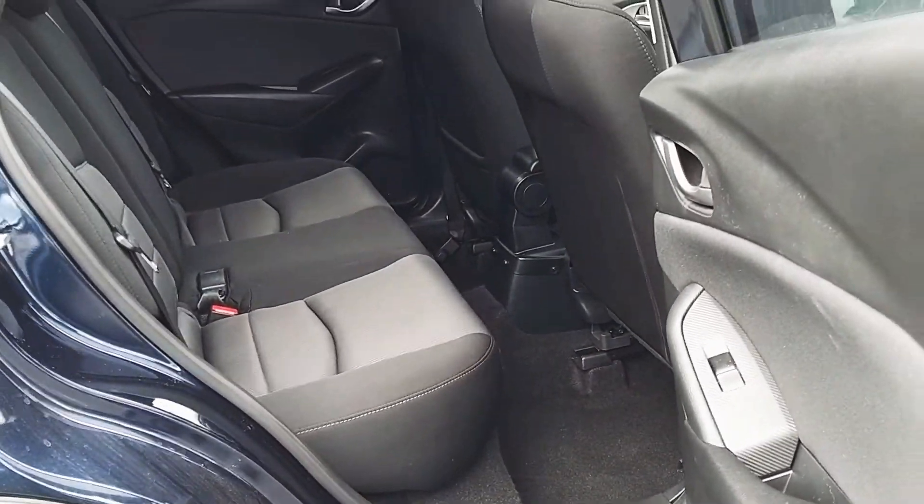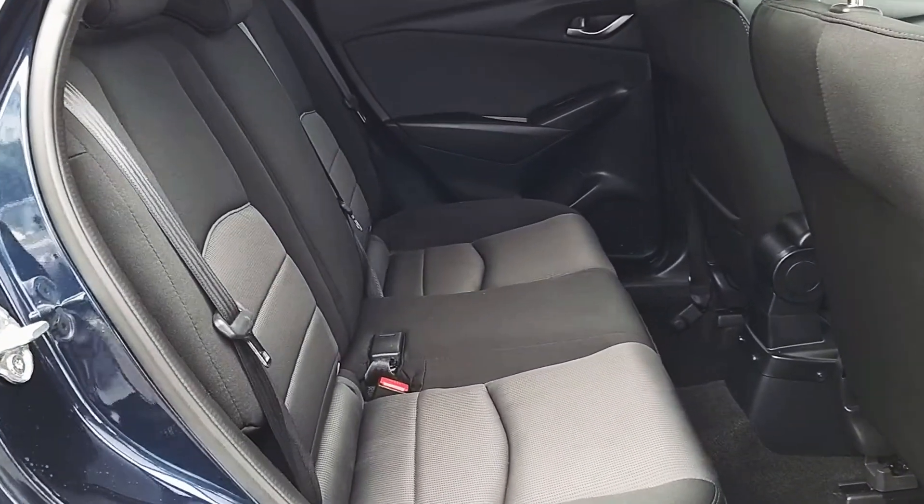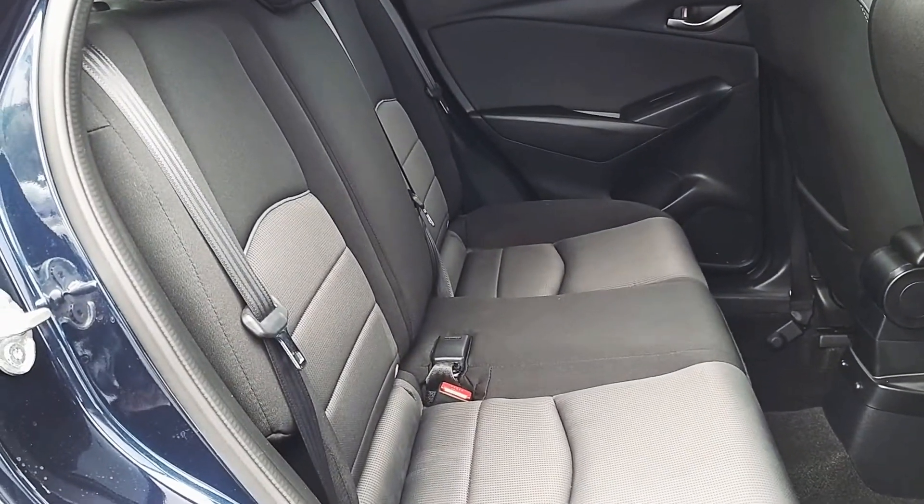As you can see there's plenty of leg room here in the back. We also have three full-size seat belts as well as Isofix points.